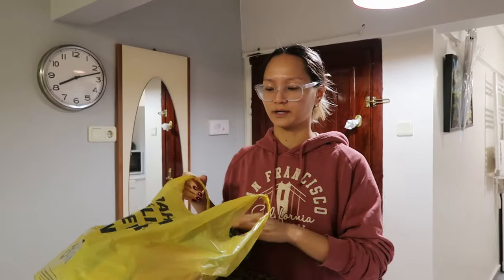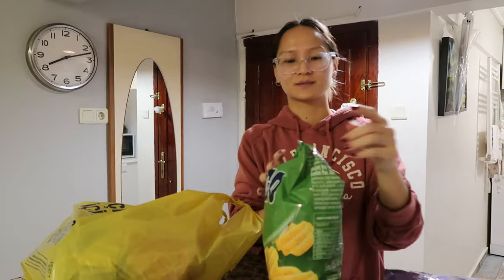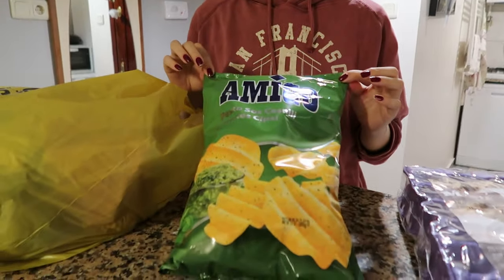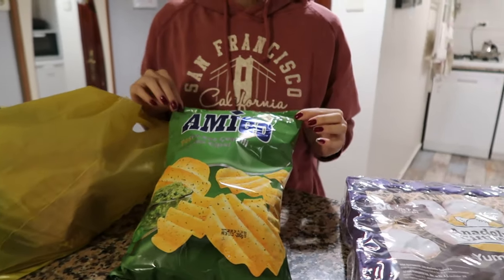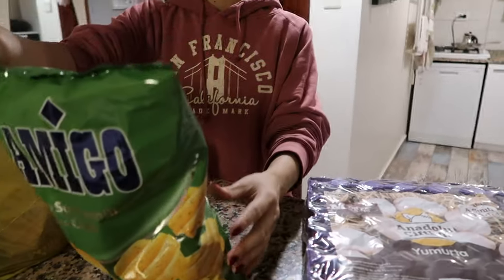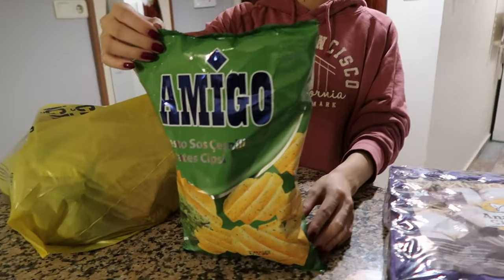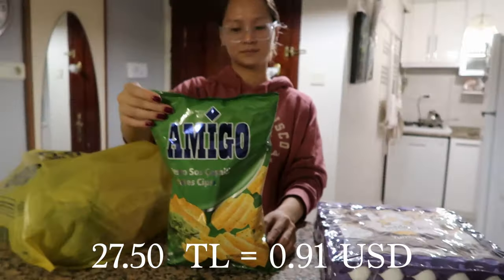Up next we have a bag of potato chips — the Amigo pesto potato chips. These are the greatest things I've ever eaten in my entire life. I don't know where they come from; I'm assuming Spain because they're called Amigo. But they're delicious — they taste just like pesto pasta. And this whole bag cost us 27.5 Lira.